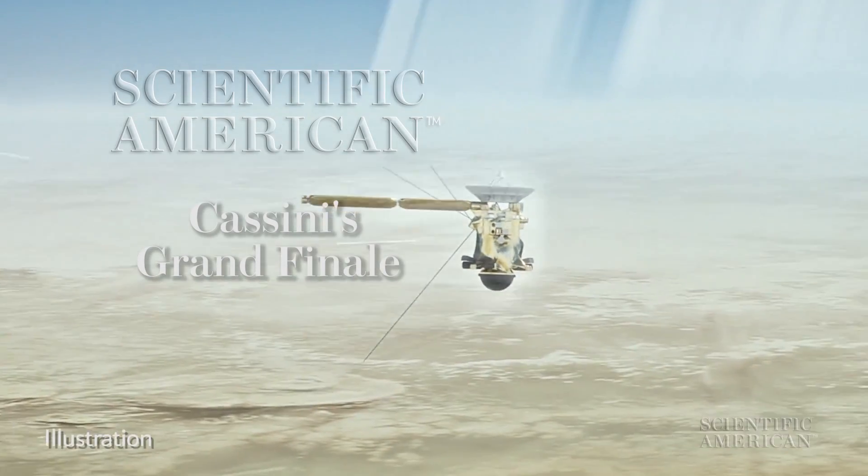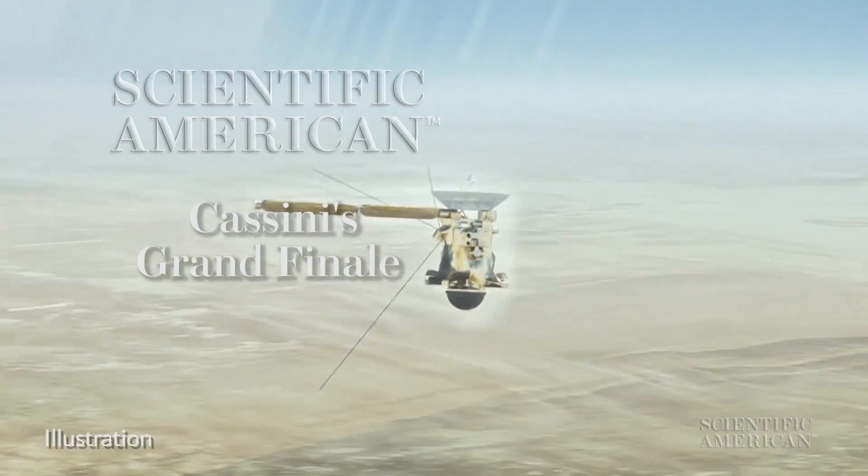It's the end of an era more than a billion kilometers from Earth this week, as the Cassini spacecraft plunges to its fiery death in the clouds of Saturn. I'm Mike Lemanick. And I'm Lee Billings.